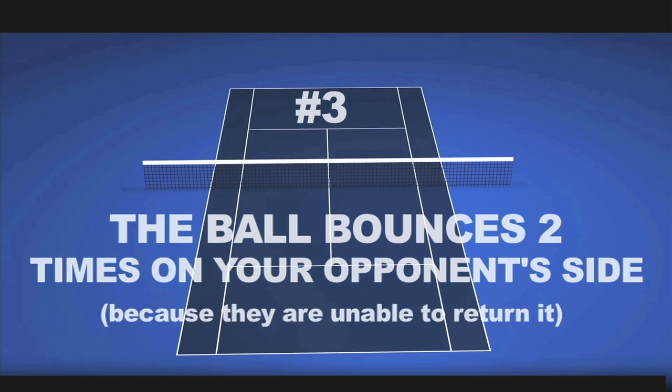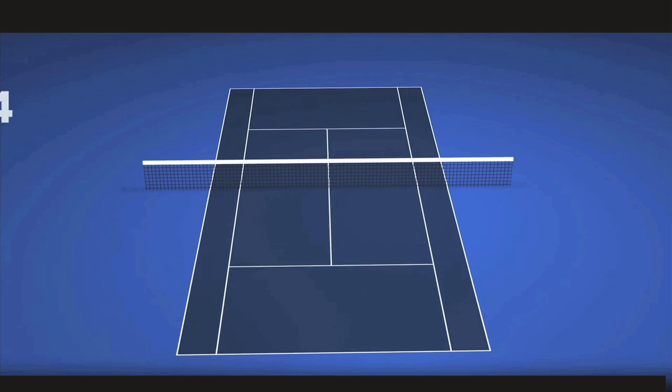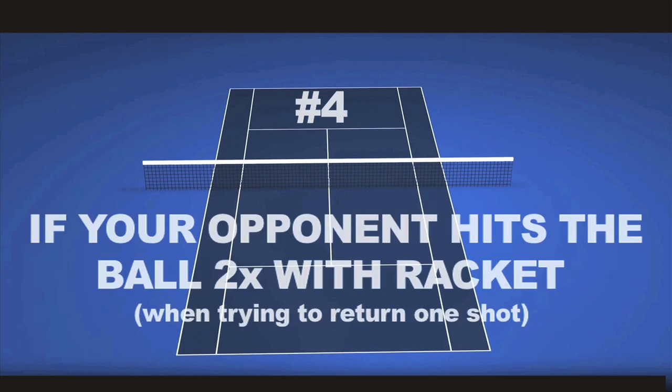Number three, if the ball bounces two times before your opponent can return it. Number four, if your opponent touches the ball with the racket two times while attempting one shot.